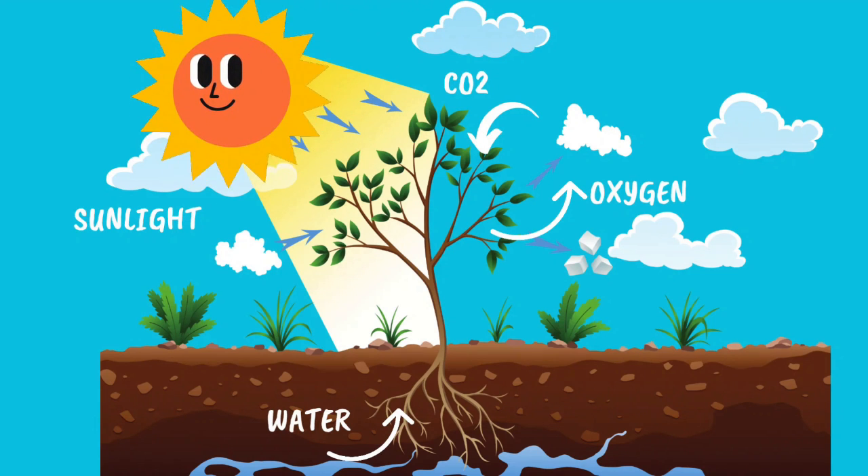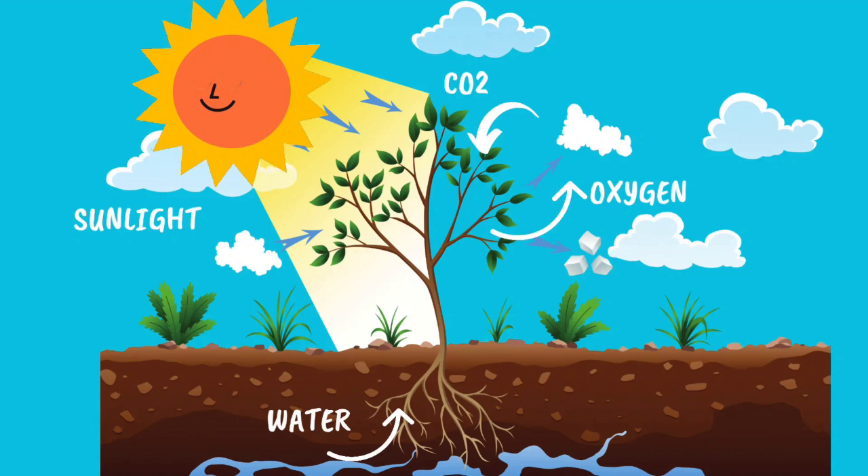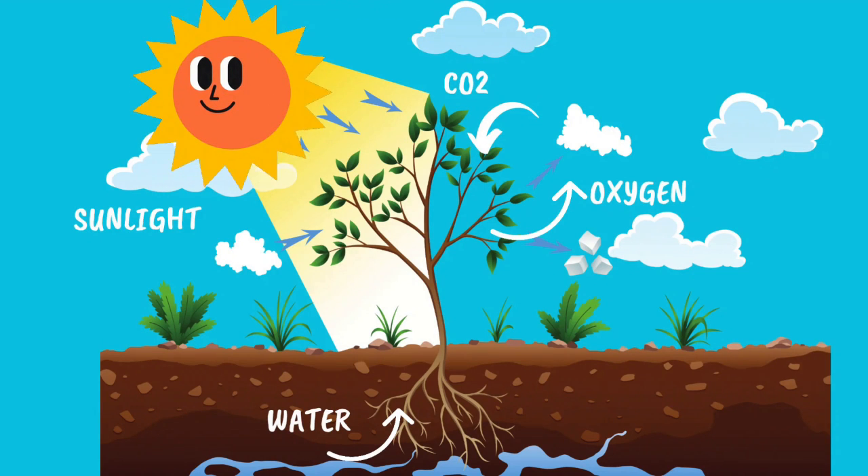Remember to watch this video right till the end and then download the exciting quiz and photosynthesis worksheet from the link in the description box below.